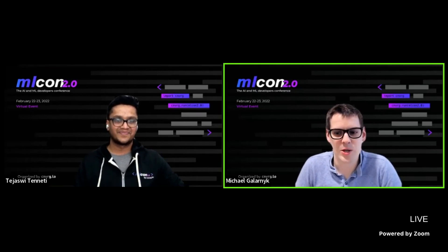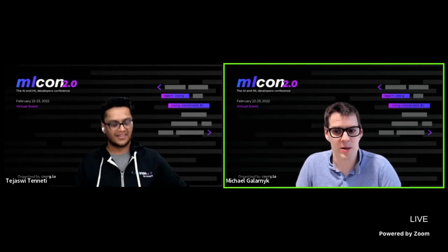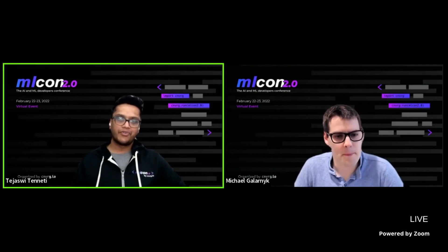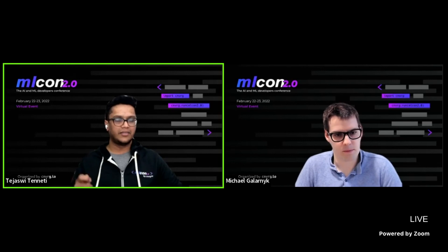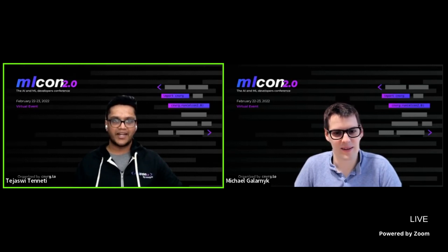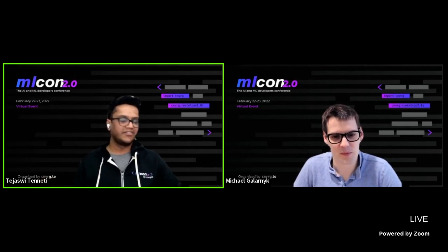A question about exact keyword search: does Instacart use exact keyword search? It does. We have two forms of retrieval. One is Boolean retrieval, which uses product metadata like brand name, product name, and category name, and matches it with the tokens in the user's query. We also have semantic retrieval. We use a combination of these two, and our ranker takes a union of all results and gives the final ranking.